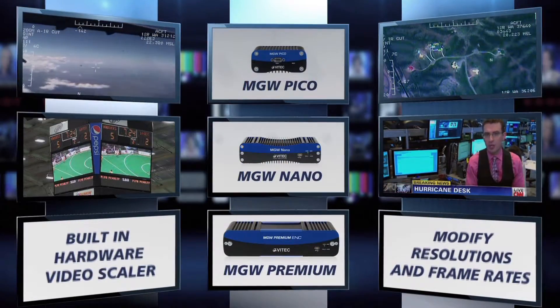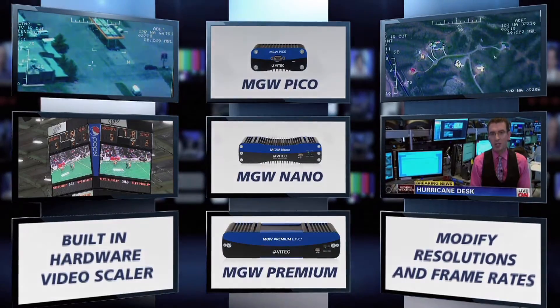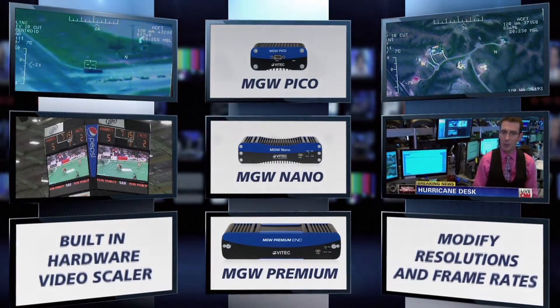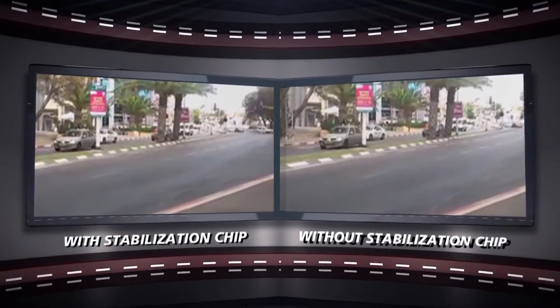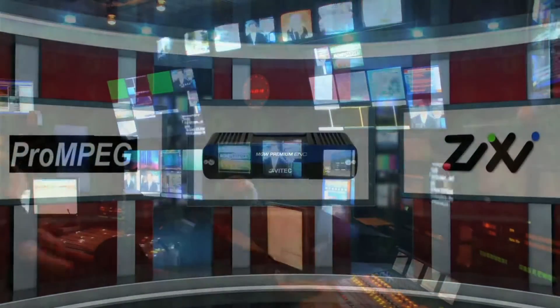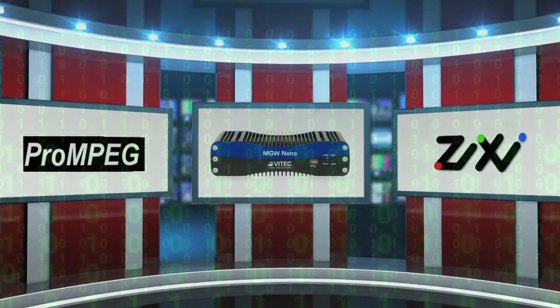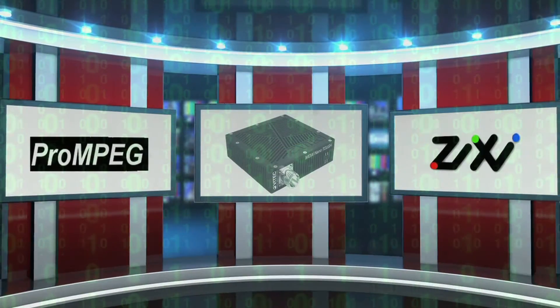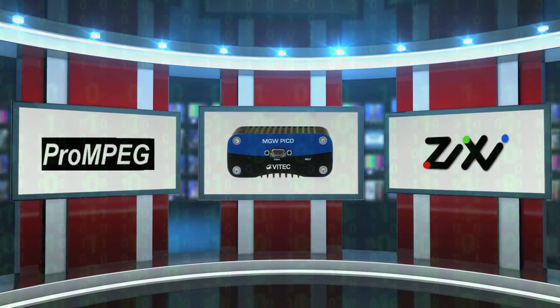VTech's encoders are packed with additional advanced features, including a built-in hardware video scaler enabling the operator to modify resolutions and frame rates of incoming feeds to a large selection of output formats. A real-time motion stabilization chip dramatically improves the viewer's experience when encoding video from moving vehicles, including drone surveillance and news reporting. To ensure secure, error-free IPTV streaming over the internet, cellular, or any other public network, two error correction technologies — SMPTE 2022 Pro MPEG Forward Error Correction and ZIG-C — are also included.